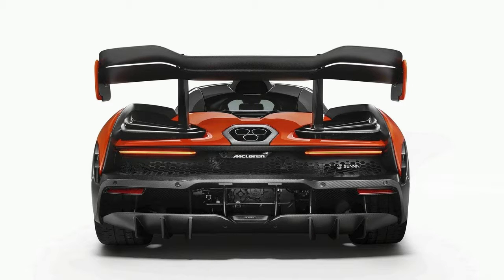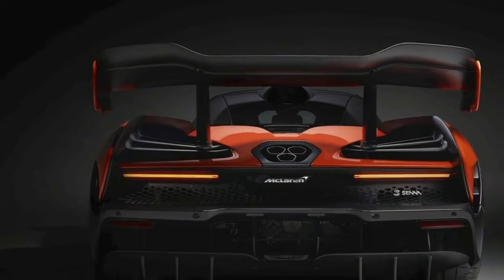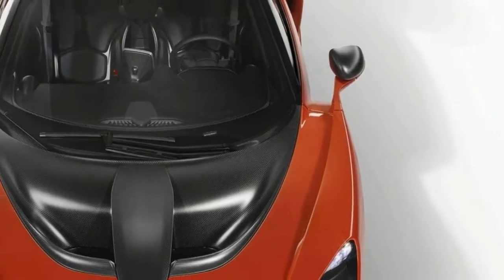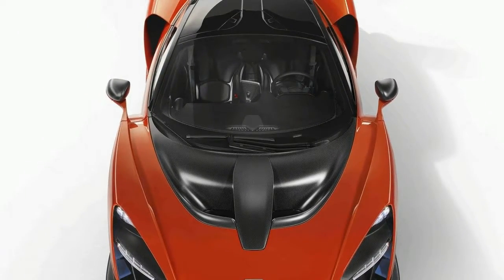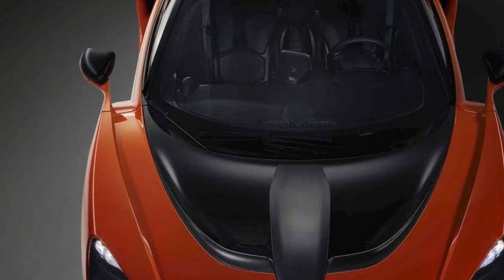Hi, I am George from Max Automotive. Before we start, don't forget to subscribe to our channel. Let's talk about the 2019 McLaren Senna exterior. The most recent Ultimate Series car is a track-prepared tribute to Ayrton Senna, an effective race auto developer from the 1960s to the 1980s.